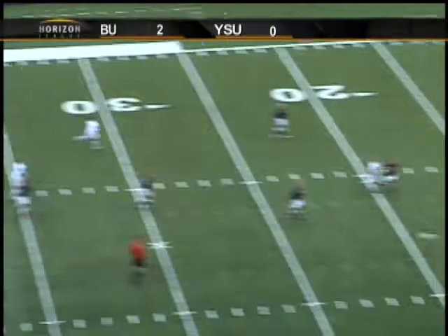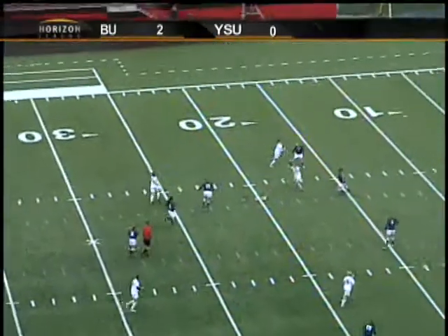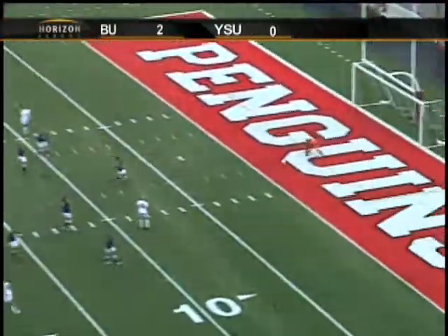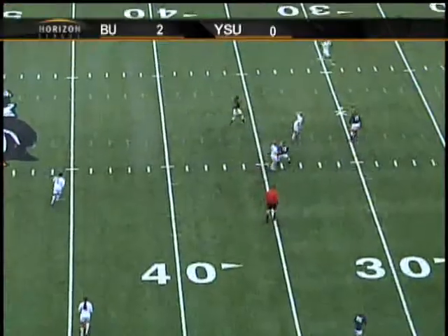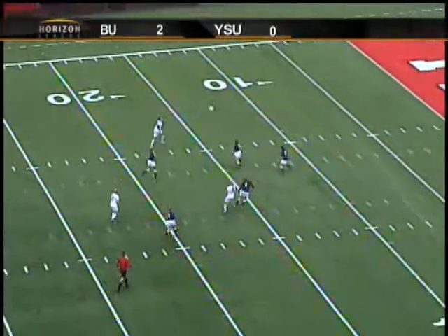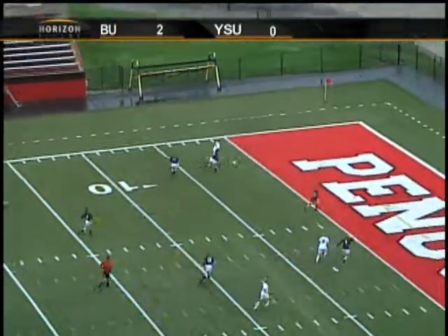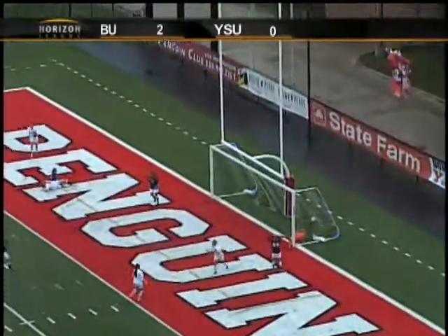Midfielders will all tend to hug the middle and really clog up that central midfield, which we can see — all three of them inside the football hash marks, excuse me. That's how you do that, and you'll see the outside floor somewhere.